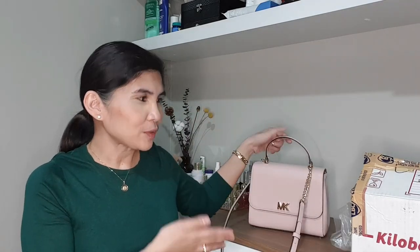Hi everyone, hope you're all doing great and keeping safe and healthy. Welcome back to my channel. For today I have part two of my unboxing video. Part one was the Michael Kors medium moth in the color blossom, a very pretty bag. Before I open the second one, I'd like to request everyone to please subscribe to my channel.